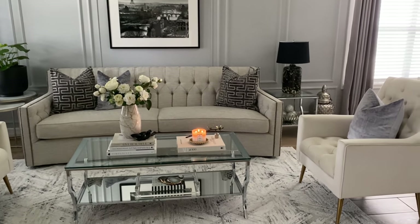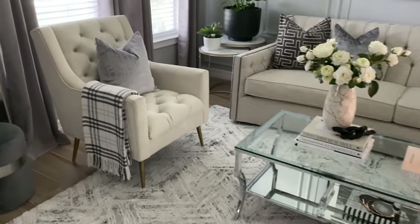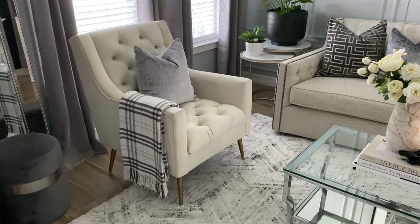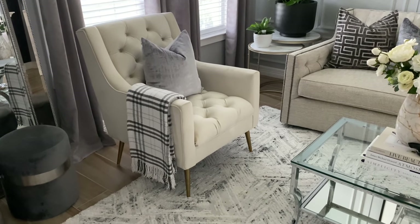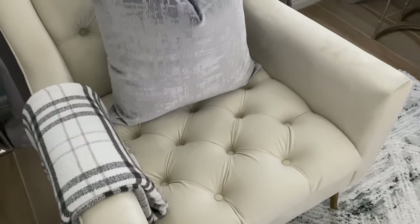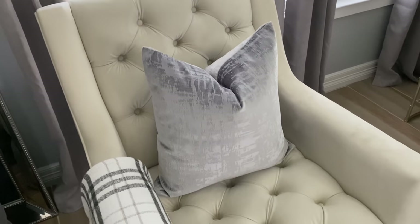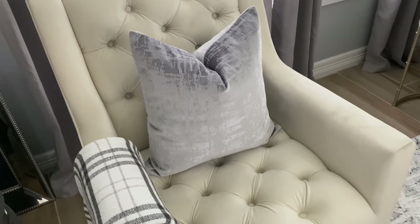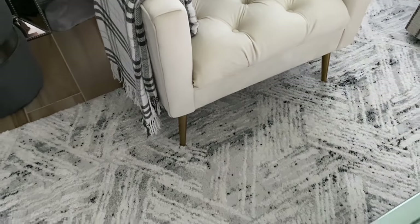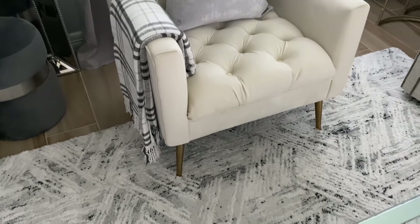Moving on with the tour — this is the overview of the living room. I did change out my chairs. These chairs here are a new purchase from Wayfair — they're tufted on the back and on the seat. I absolutely love the detail; they're a really nice ivory color, almost like a white. They do have them in other colors — I've seen navy blue, gray, and black. They all have this kind of brass/gold color legs on the bottom, which is a nice detail.